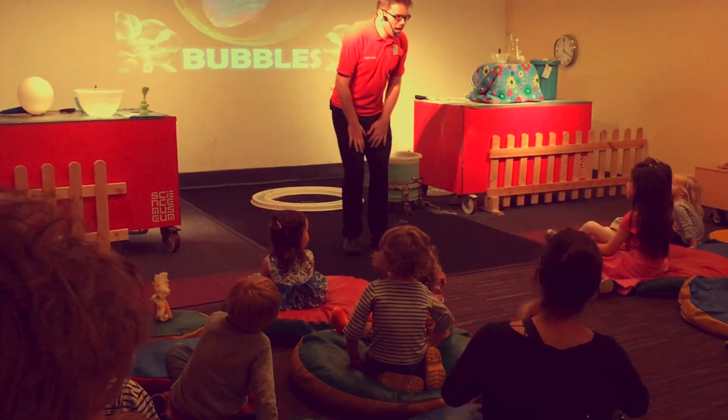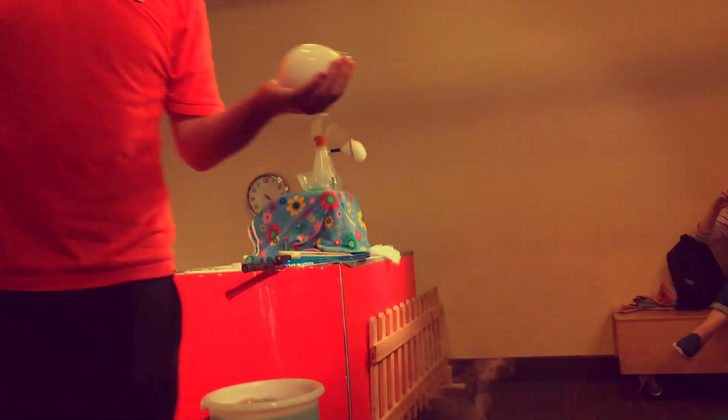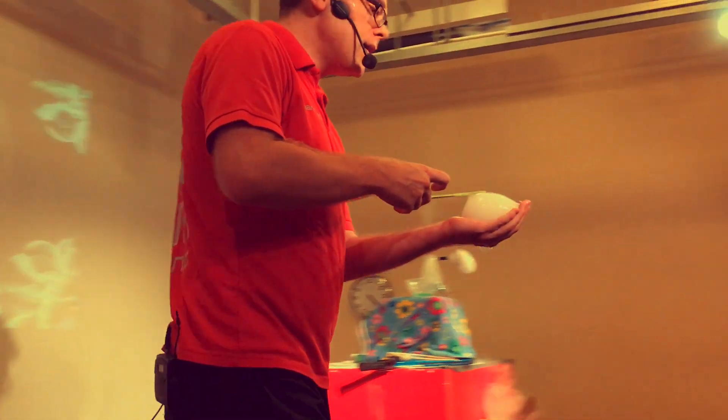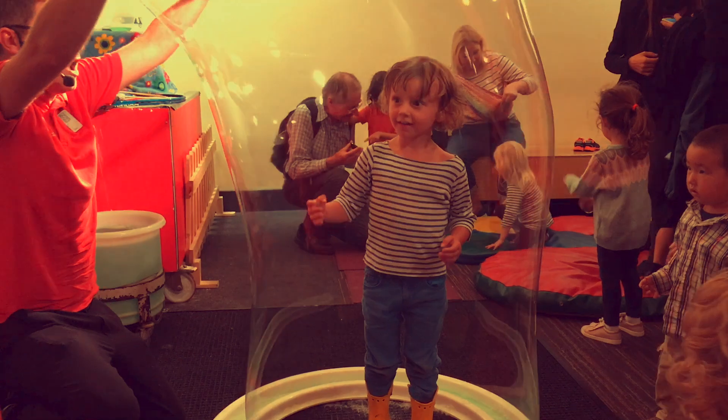So apparently there's a bubble show starting in five minutes — that's cool, and it's free. Yay! Hello everyone! A bubble volcano! There we are, a bubble volcano. So I'm going to pop that there. I now need a finger — who's got a finger?